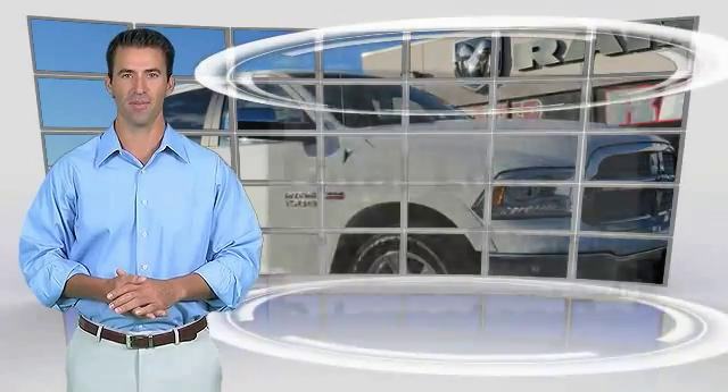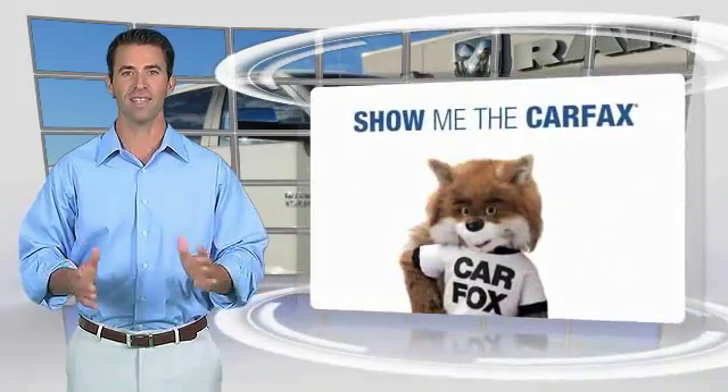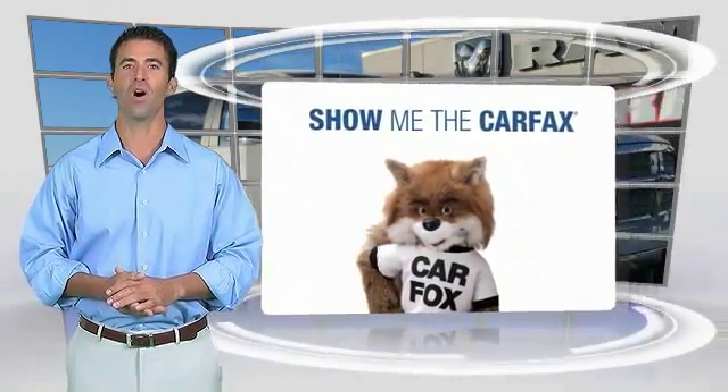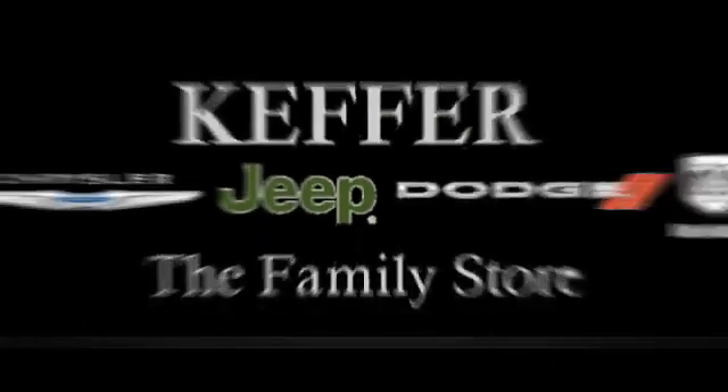This is a one-owner vehicle with the Carfax Vehicle History Report. Be sure to find a complimentary copy of this report online or contact the dealership. This vehicle qualifies for the Carfax Vehicle History program.